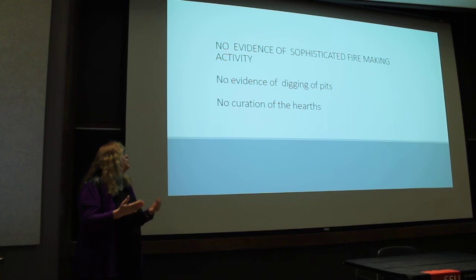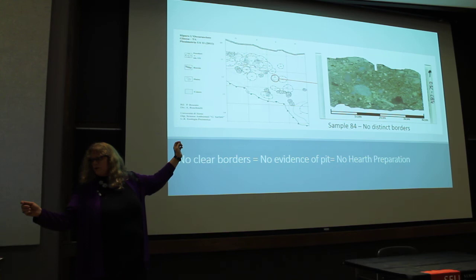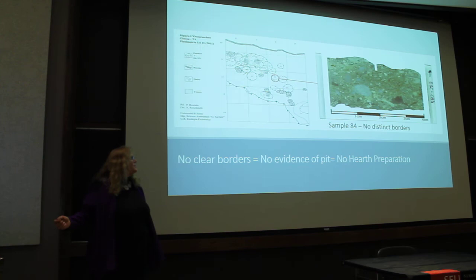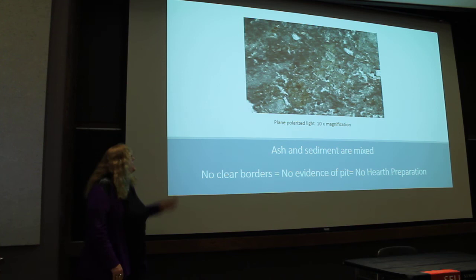There's also no evidence of sophisticated burning activity, no evidence of digging pits, and no curation of the hearths. A comparison thin section shows a very clear delineation between ash on top and sediment on the bottom under both plain and cross-polarized light. In cross-polarized light, white dots are grains of sand, clearly showing a different sediment type with a very distinct line — that's what you'd see if there was a pit. In our samples there are no distinct borders, so no evidence of pit preparation.